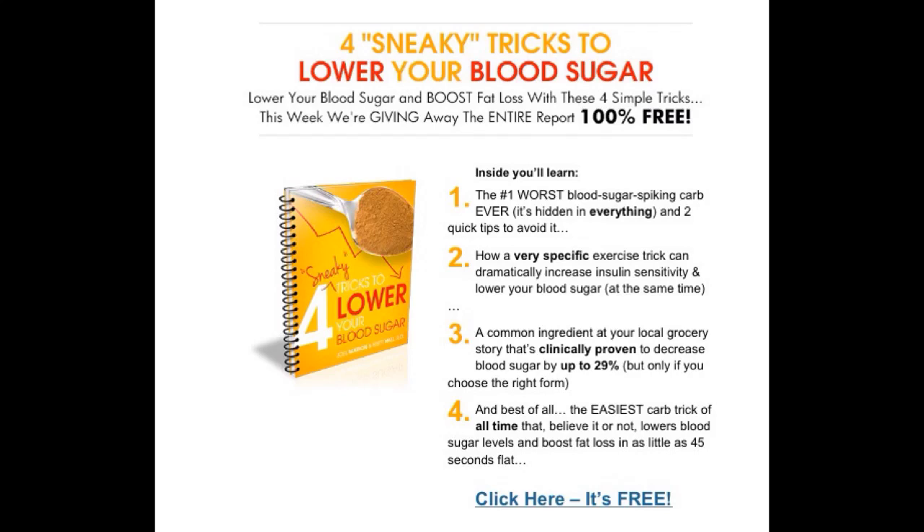You're also looking at, on your screen, four sneaky tricks to lower your blood sugar. This is a great free downloadable resource that talks about blood glucose management and insulin resistance management. It shows foods that you can start eating today that are easily available in your grocery store and will lower your blood sugar.